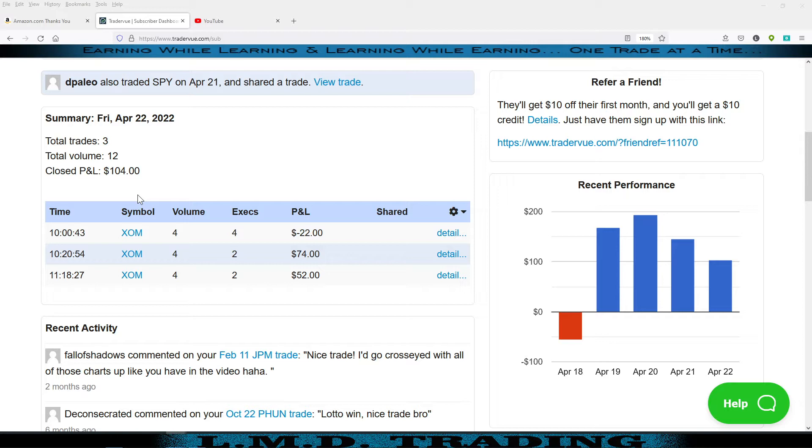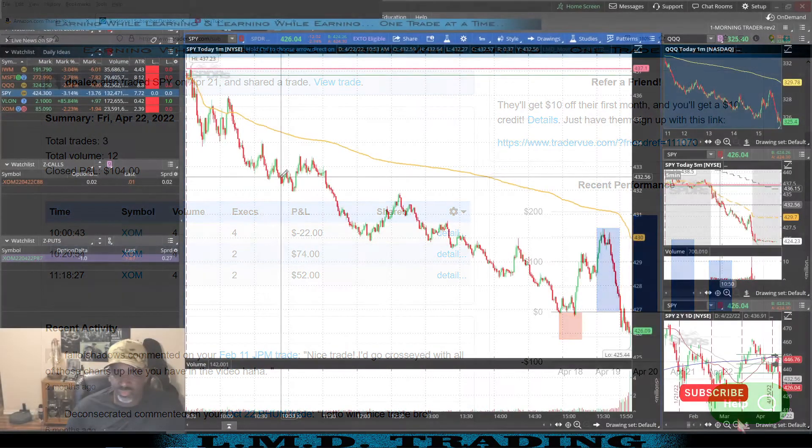I got away with a snafu on my part today. I wanted to buy four puts and put the order in on Active Trader, but didn't notice I had a previous order sitting there. I hit buy at the ask and it ended up filling both orders — so I ended up with eight puts. It immediately went red, but it finally turned and we got out for a green trade, though we probably left four to five hundred dollars on the table.